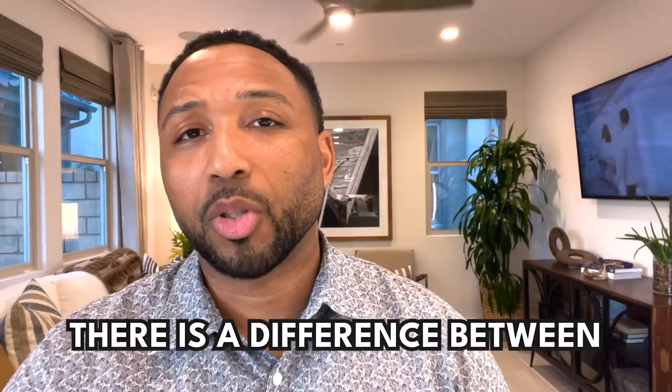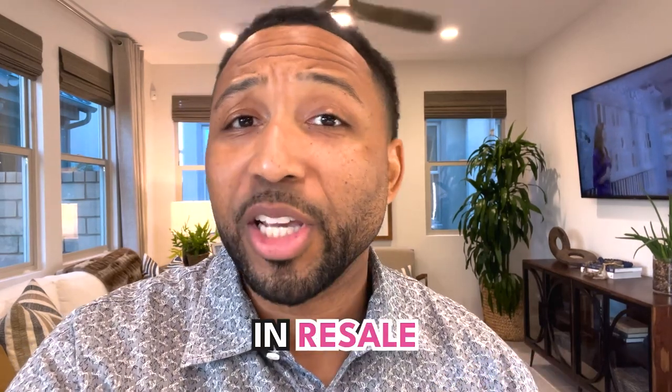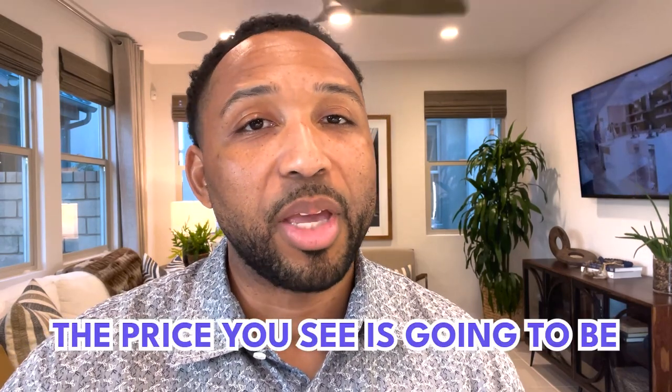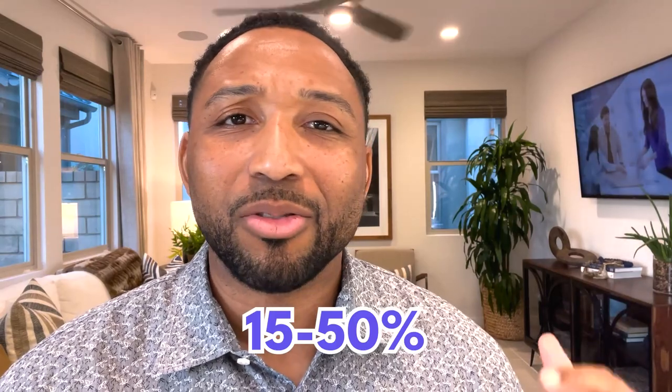Now, as I mentioned before, there is a difference between resale and new construction. The biggest difference is in resale, what you see is what you get. So if that home is priced at $700,000 or $750,000, that is your all-in price — you get everything as it is. That's the difference with new construction. With new construction, the price you see is going to be the base price. And what I mean by that is you can totally customize the home to your wants, likes, and needs — it's just going to cost you. In some cases, when you see these models, they have them done to the nines. They could have spent anywhere from 15% to 50% of that sticker price to do all of these upgrades.